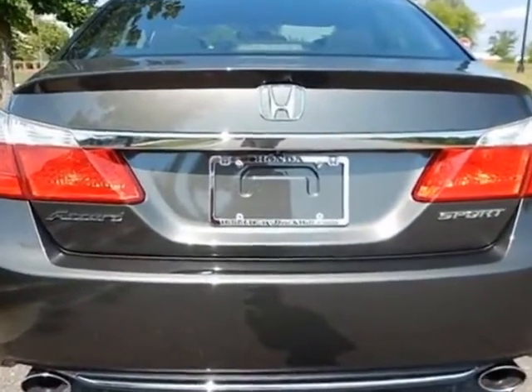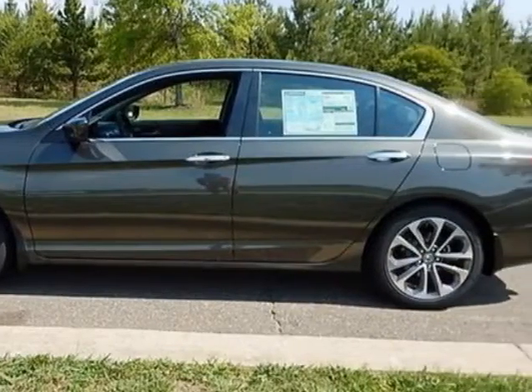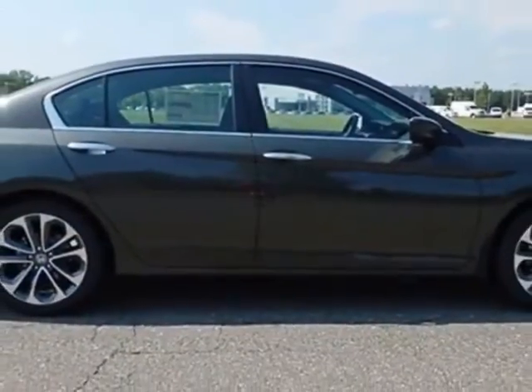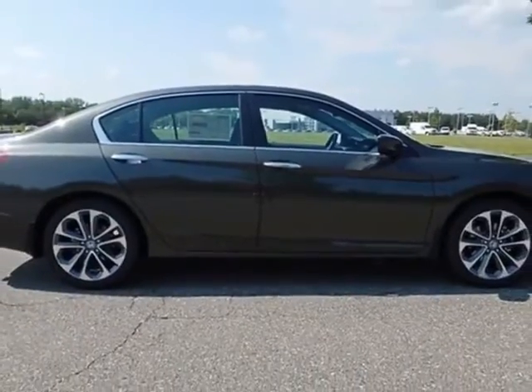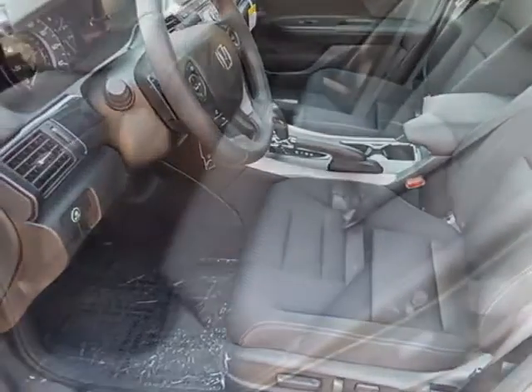Additional options for this vehicle include power locks, steering wheel radio controls, tinted windows, and keyless entry. Call 888-748-2019 or email our friendly sales staff today to schedule a test drive.